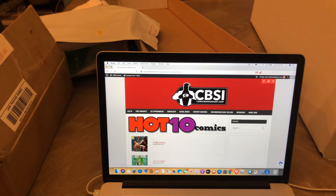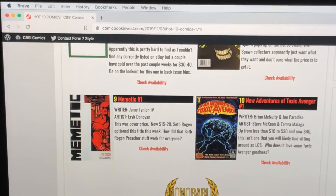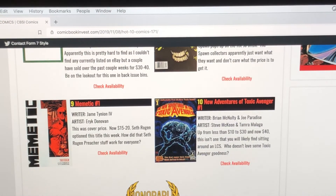Let's jump real quick into the Hot 10 list. Number 10 is New Adventures of Toxic Avenger number one. I remember that movie from back in the eighties — it was terrible but kind of funny. I think it got popular because of how bad it was. The news is it's up from $10 to $30 and now it's a $40 book. This is not a book you'll find just sitting around in your LCS. It's kind of one of those obscure cult-type movies and characters that people love. It's on the move at $40.